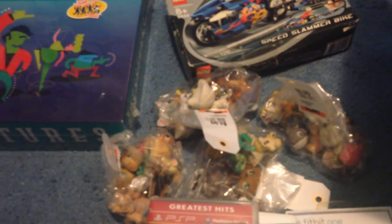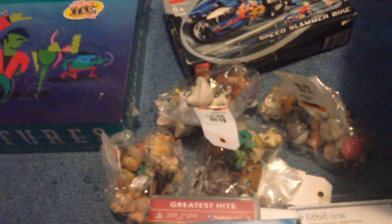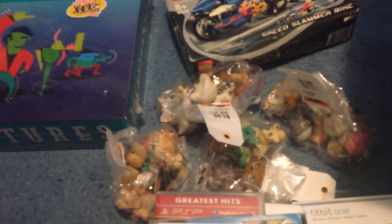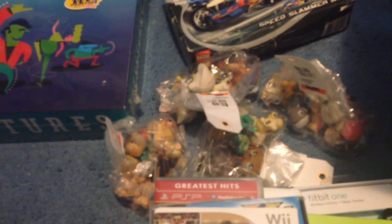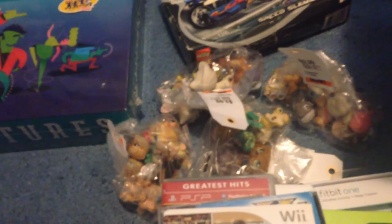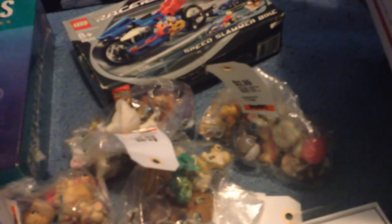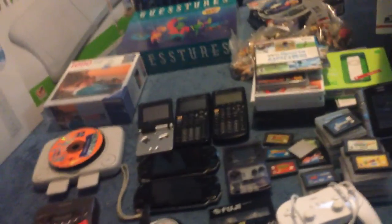Down there I got four little bags of Littlest Pet Shop figures. I've sold a few in the past. Some of them can be worth a decent amount of money, a lot of them aren't, but you can bundle them together. I paid $2.99 a bag. I'll probably still make around $80-$100 on those without even looking through them.